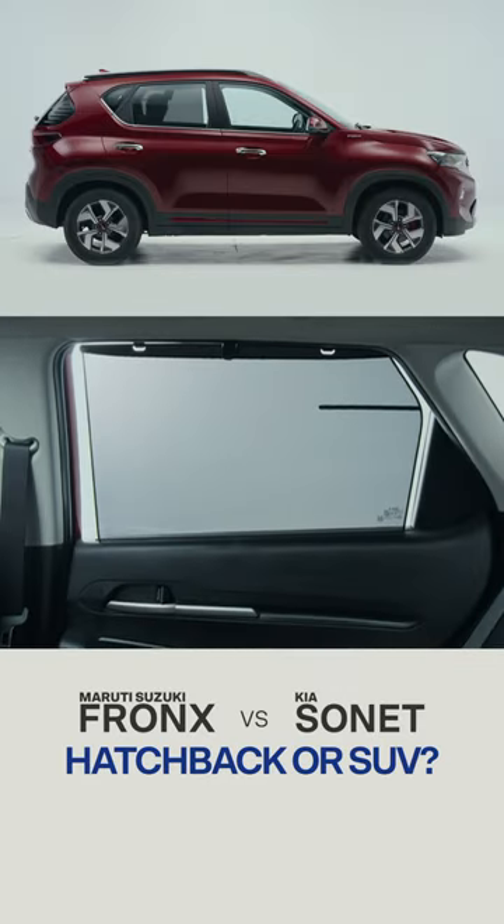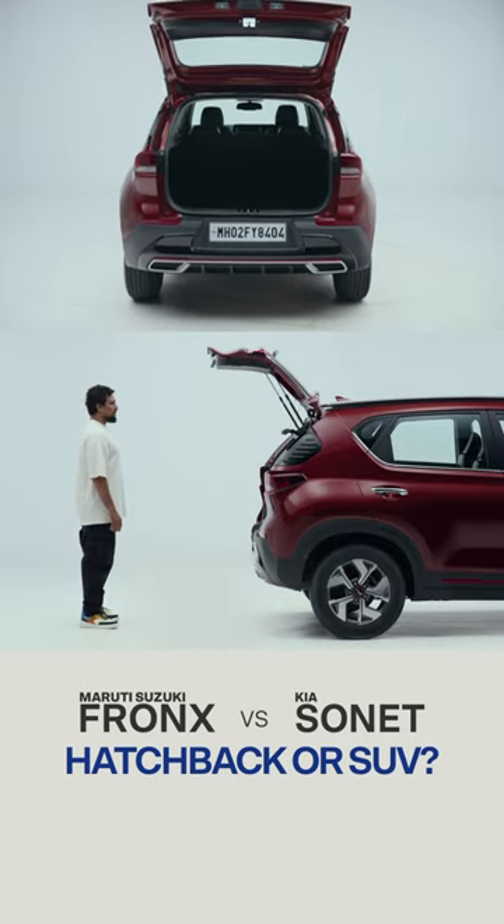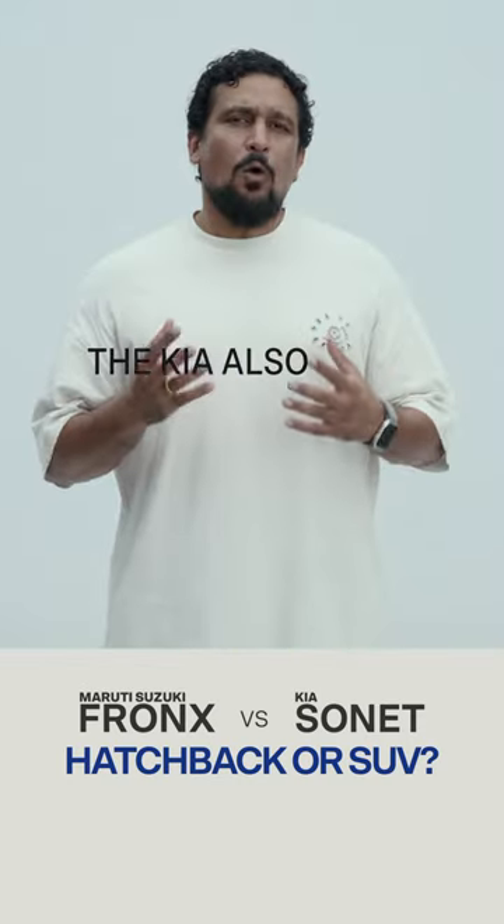The rear window shades are a lavish touch — genius. The Sonnet also has a more lavish boot. The Kia also feels more VFM; its additional features justify its price stack better.